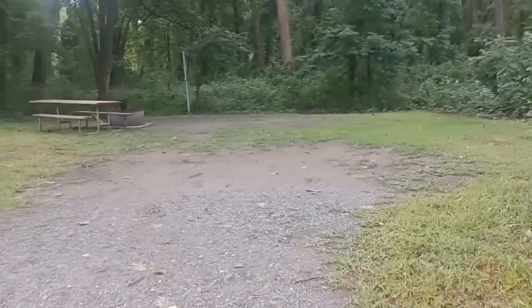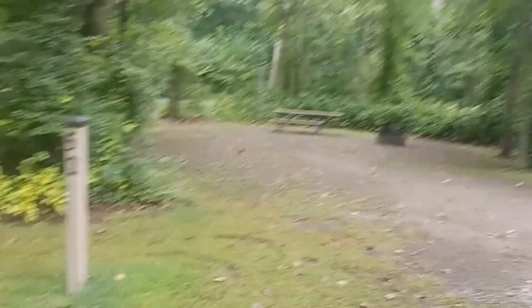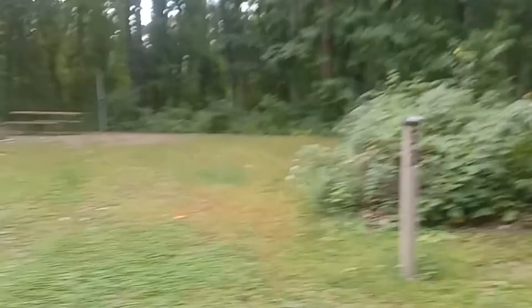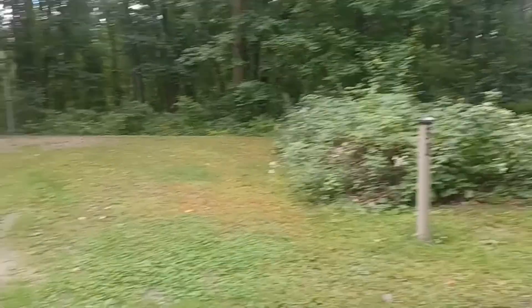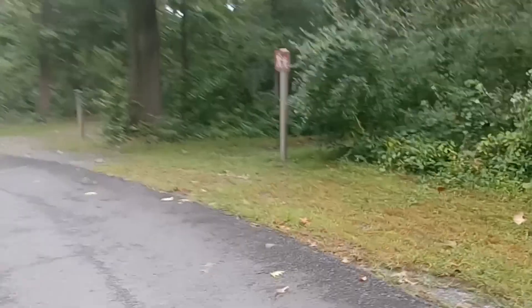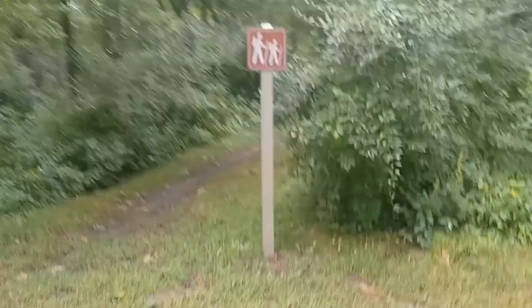That was fifty-one. Fifty-two on the other side. I watched another video and the person liked fifty-seven and fifty-eight. From videos I've watched, I like fifty-four and fifty-five, which is coming up next. There's even more people here than I expected. So here's another hiking trail. And here's fifty-four.